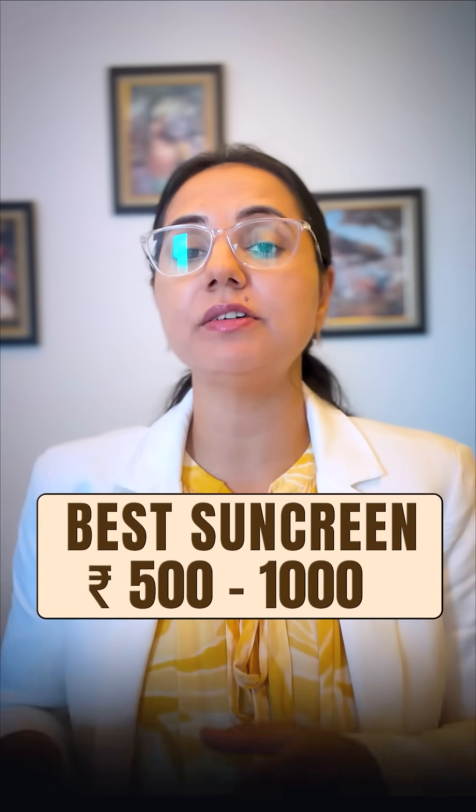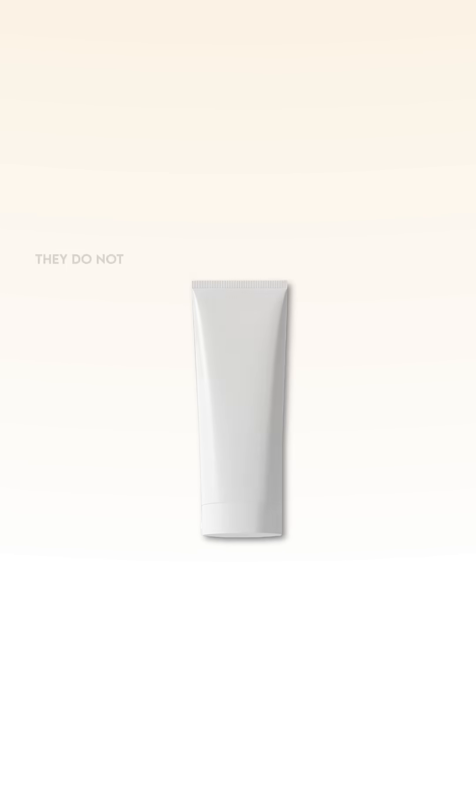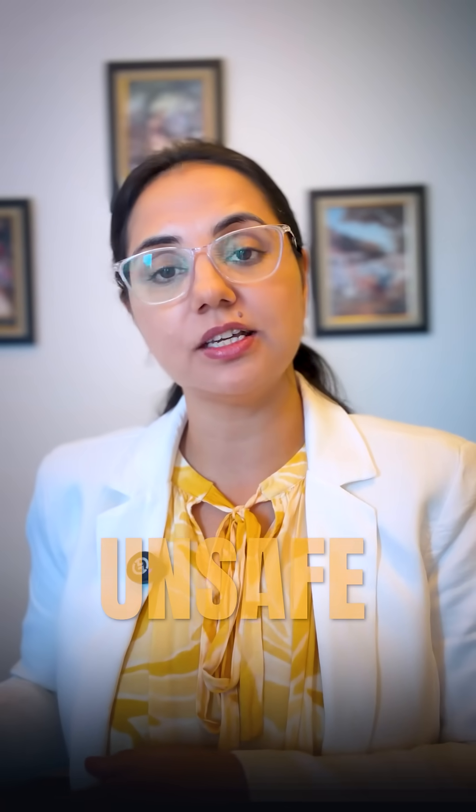The best sunscreens that cost 700 to 1000 rupees are influencer hype — they do not contain the best ingredients. In fact, they contain unsafe chemical filters and belong to category D. Watch this video till the end to find the best mid-range sunscreen.